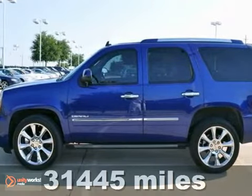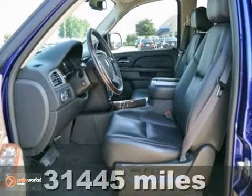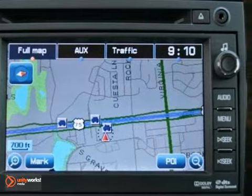Here's a nice 2010 GMC Yukon Denali with great miles. This vehicle has a lot to offer, including a navigation system, parking sensors, and power adjustable pedals.